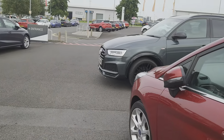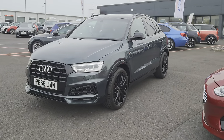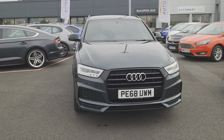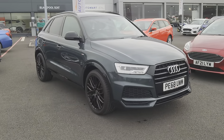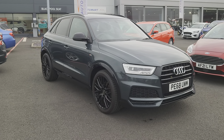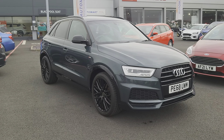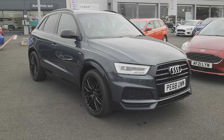I'm going to be showing you this 2018 Audi Q3. It's a black edition, it's an S-line TFSI 1.4 petrol, 6-speed manual. It's a 5-door SUV in camouflage green, which is a non-standard paint, but it is a great colour - it looks absolutely fantastic.